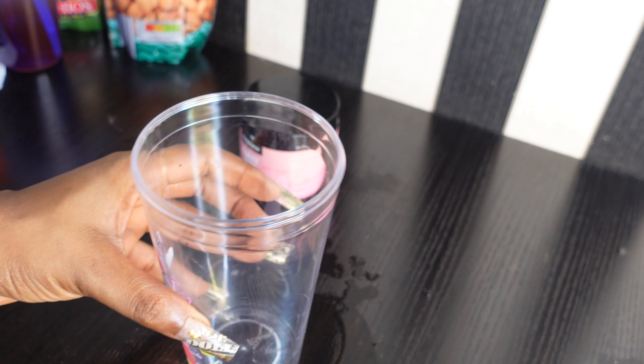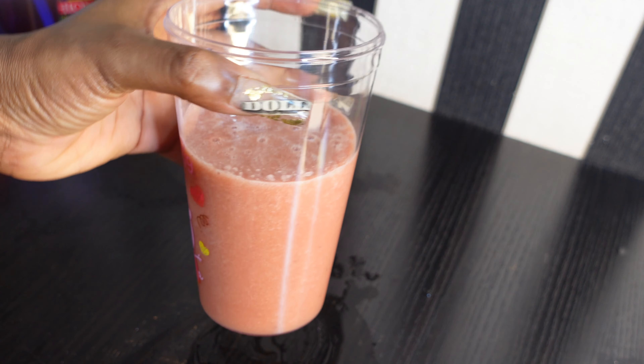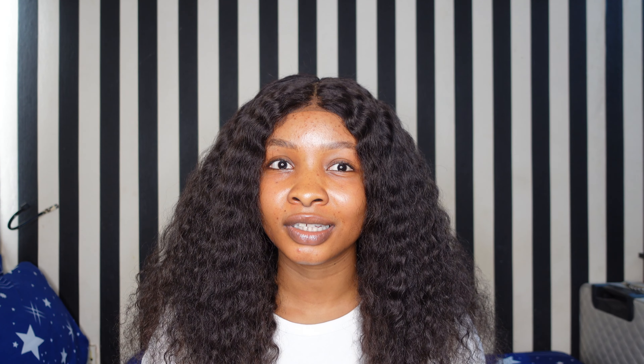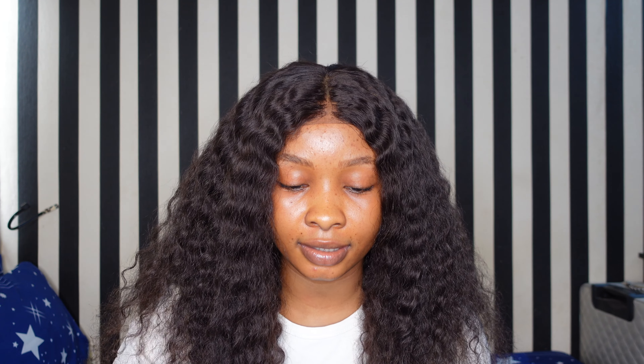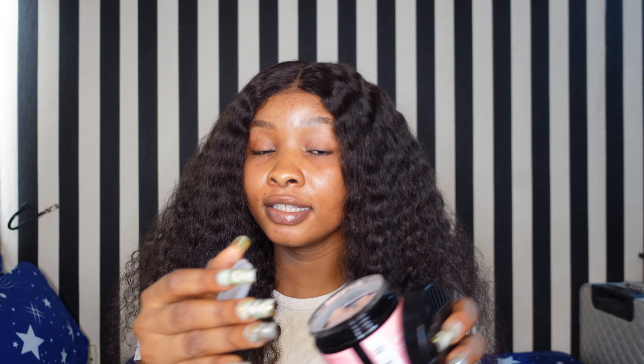This Beauty Balm is the bomb — I love it. Since I started using it I'm noticing a whole lot of difference in my skin, my nails, and my hair. It supports the health of your skin, hair, and nails, and some of the ingredients include maca, blueberry powder, and marine collagen. It's free from caffeine, sweeteners, gluten, dairy, and so on.